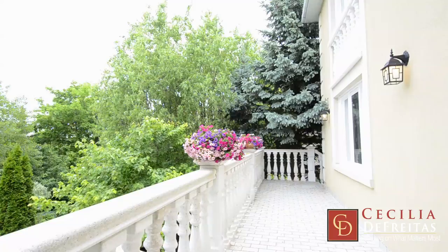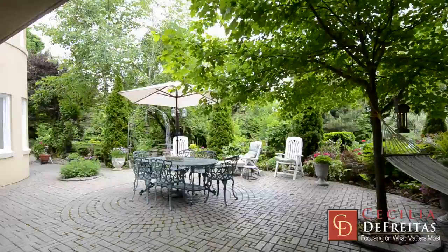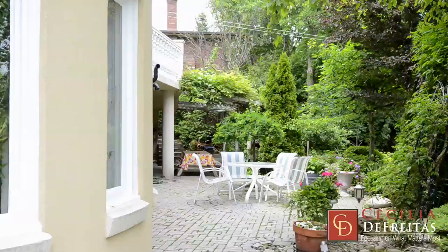You will be delighted by the open concept walkout basement that leads to a lush garden of perennials, flowers, ravines and winding pathways. It provides you with a relaxing place of sanctuary for the soul and helps you recreate your sense of center and allows nature to speak to you.